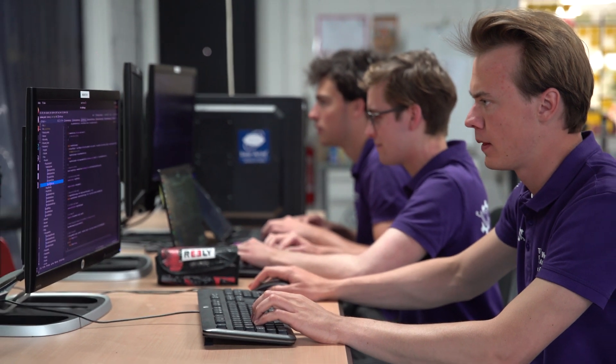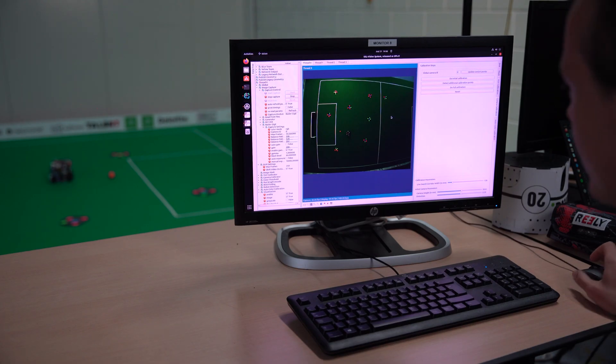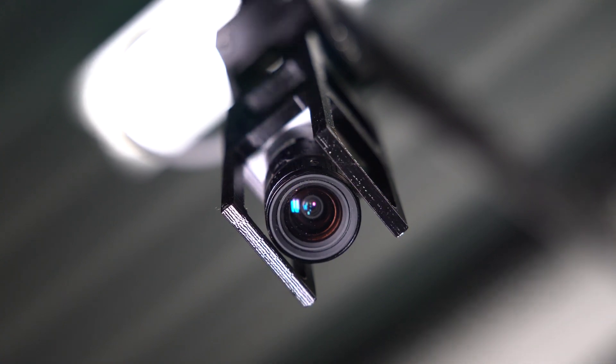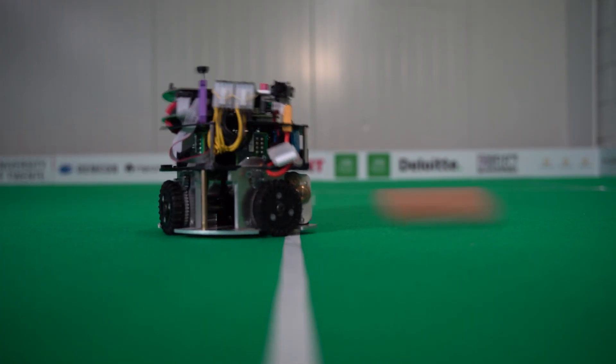Now that the robots are fully functioning, it is up to the AI team to put them to work. We write the software for our central computer that allows the robots to cooperate and autonomously react to whatever is happening on the field. Using the data from the camera above the field, as well as real-time sensor data from the robots, we make the robots dribble, pass and of course score some goals.